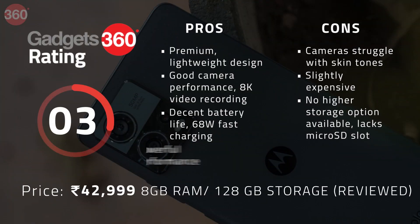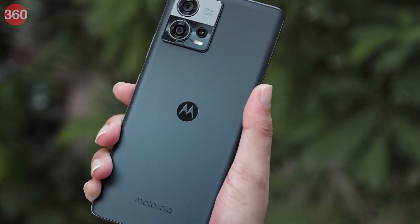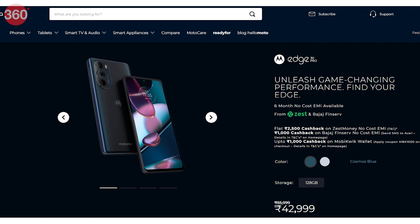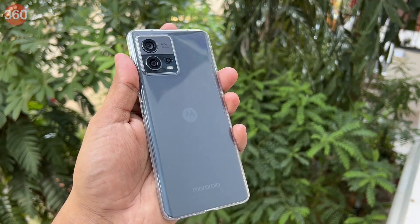The Motorola Edge 30 Fusion is quite a good offering that looks stylish and has good features. The phone packs premium hardware and offers a great user experience. The camera offers good performance but needs a little software tweaking to do proper justice to the hardware. I also wish there was a higher storage option since internal storage is not expandable. The Edge 30 Fusion is also slightly expensive at Rs 42,999 compared to most other phones with the Snapdragon 888 Plus SoC. In fact, its premium sibling the Motorola Edge 30 Pro is often on sale for the same price, making it a much better deal since you get a Snapdragon 8 Gen 1, wireless charging, and a better set of cameras. However, if you want a slim and lightweight design along with a sturdier aluminium frame, the Motorola Edge 30 Fusion is a great choice.